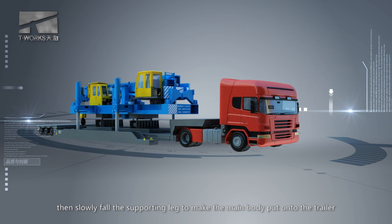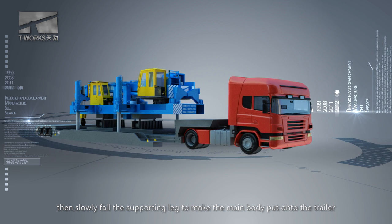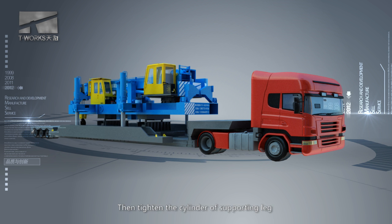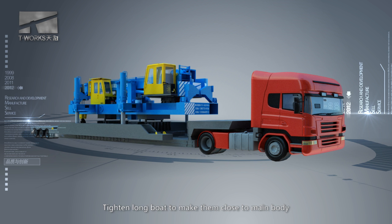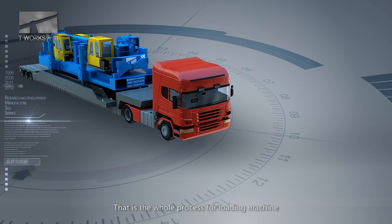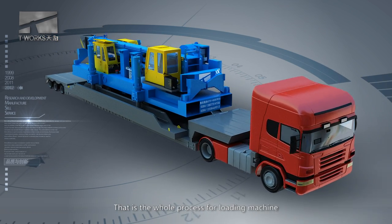Then slowly fold the supporting net to make the main body rest onto the trailer, then heighten the cylinder of the supporting net and bring the long boat close to the main body to ensure the safe transportation range. That is the whole process for loading the machine.